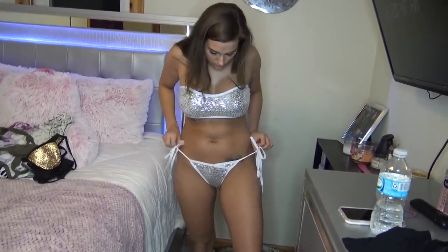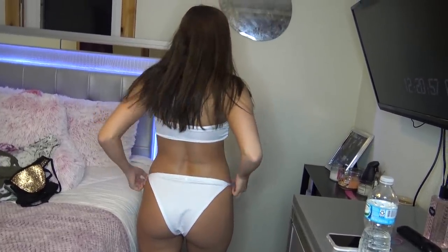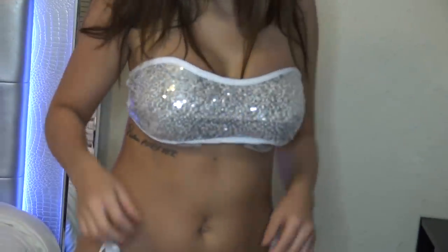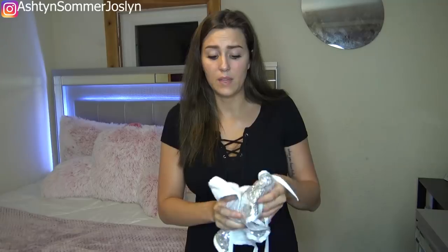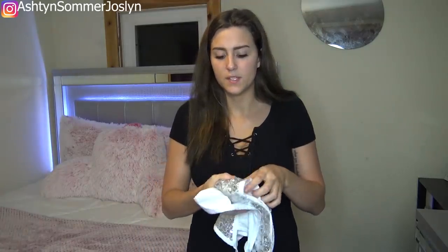This next thing I have is another bikini and this one is padded as well. You can take out the pads on this one too, and I believe they have different colors — I think they have pink and maybe one other color. I got a large in this as well, but I think if you are a medium, you should get a medium, because for me this is a little bit too big.